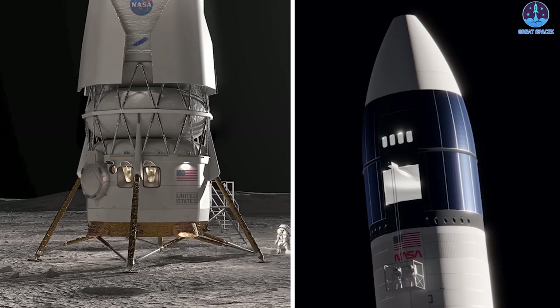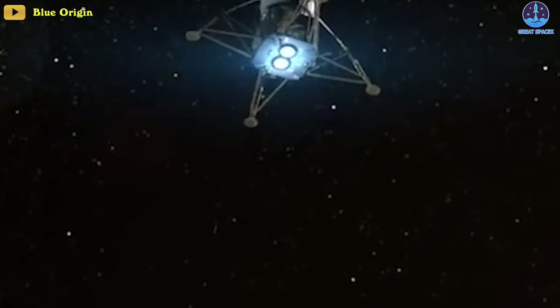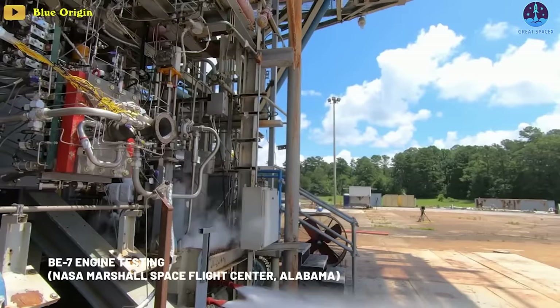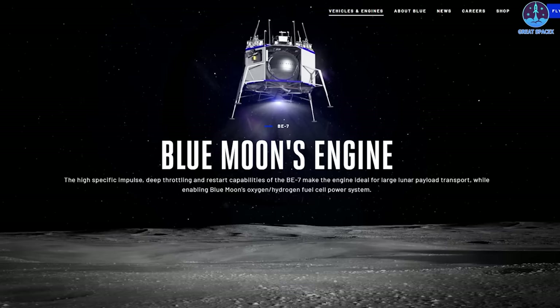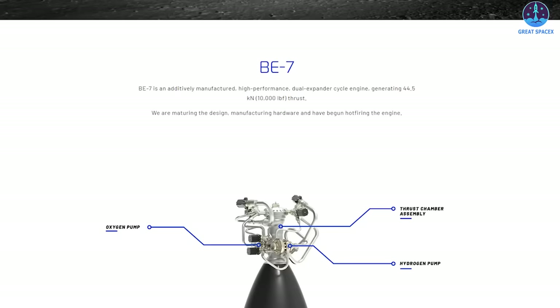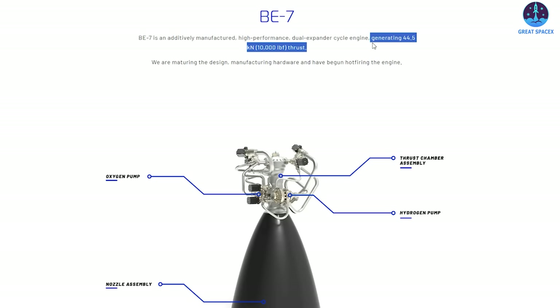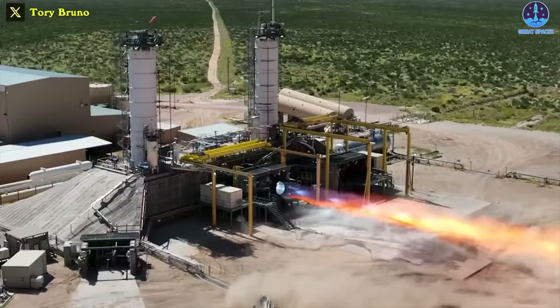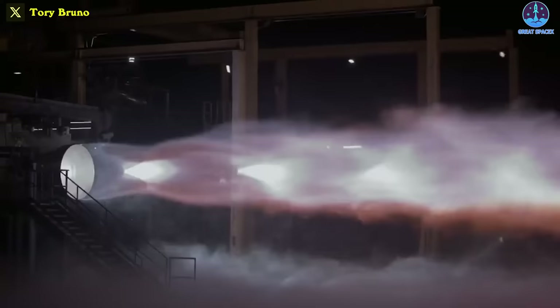Now let's go into deeper details on which one is better, starting with the engines. There aren't many details about the BE-7; the latest news is about the fourth series of booster tests three years ago. Blue Origin's seventh version BE engine is considered the latest high-performance engine in their family, with 10,000 pound-force of thrust. When looking at the image of the BE-7, it resembles Raptor version 2 in its simple design style.